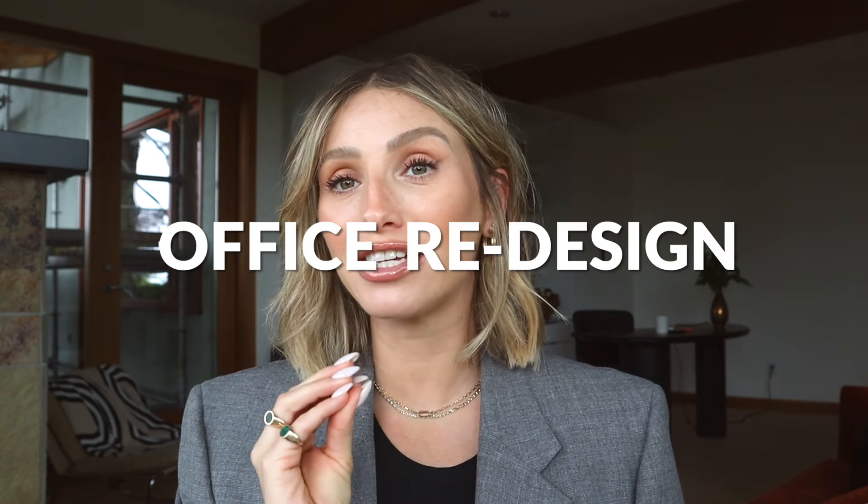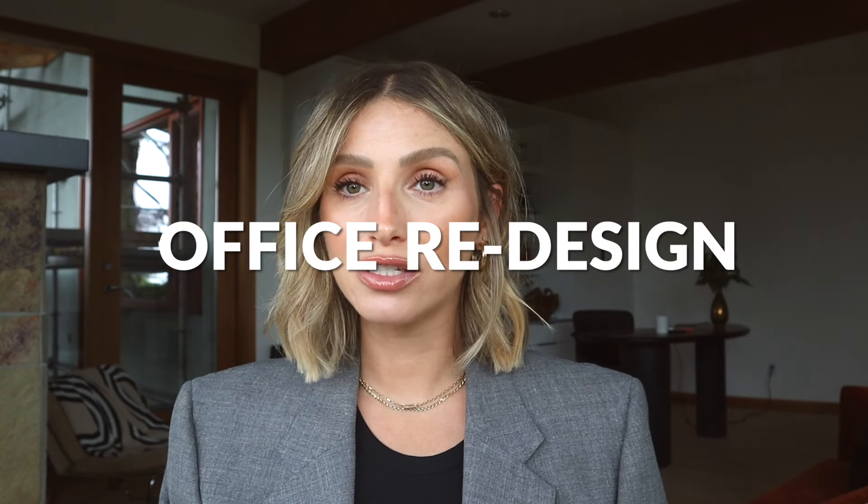Today we're diving into a really exciting office redesign. We're going to transform this room into a modern workspace — refinishing the floors, designing a custom built-in cabinet, painting some shelves, and bringing in contemporary furniture to make it feel modern but also homey and somewhere you'd want to work.